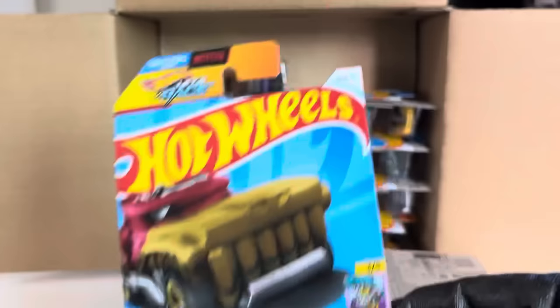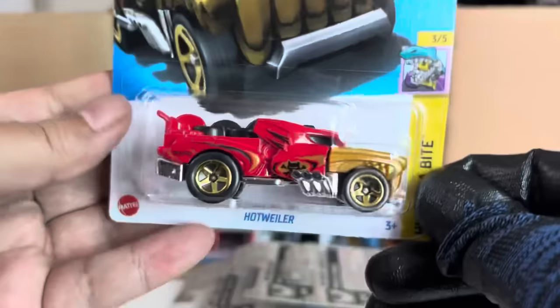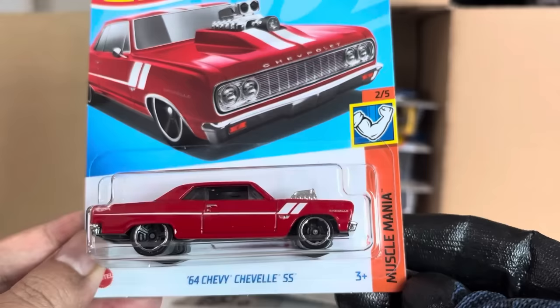Megabyte — in case you didn't know, if you roll it the jaw will go up and down, so there's a sort of playability feature there. And the '64 Chevy Chevelle SS — new to the case in red.